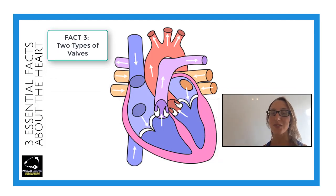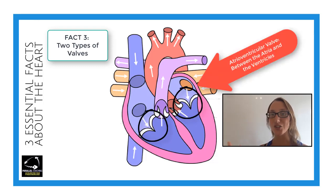Fact number three: there are two different types of heart valves that you need to know for your exam. The first is called atrioventricular valves — quite a long word — which sit between the atria and the ventricles. Their job is to make sure all the blood is running in the right direction, so it doesn't hit the ventricles and seep back up into the atria.